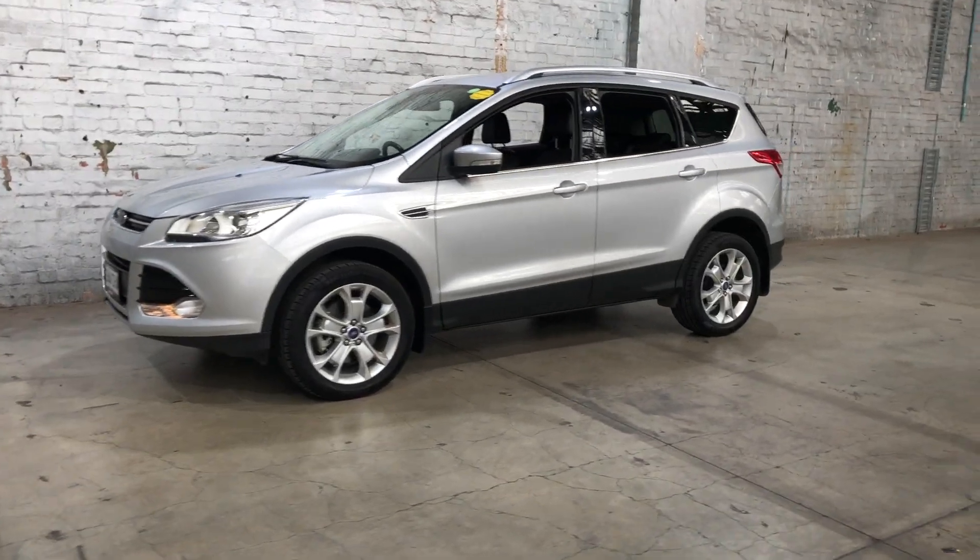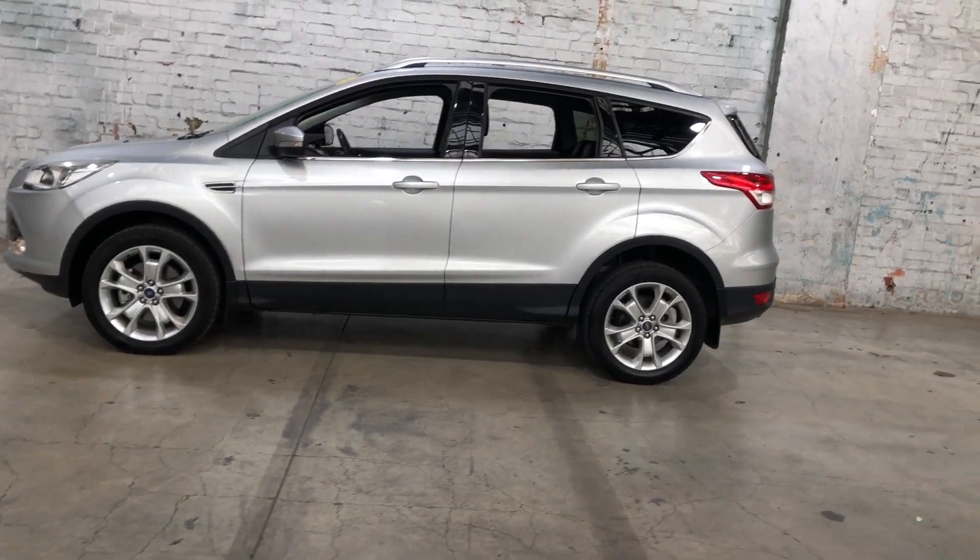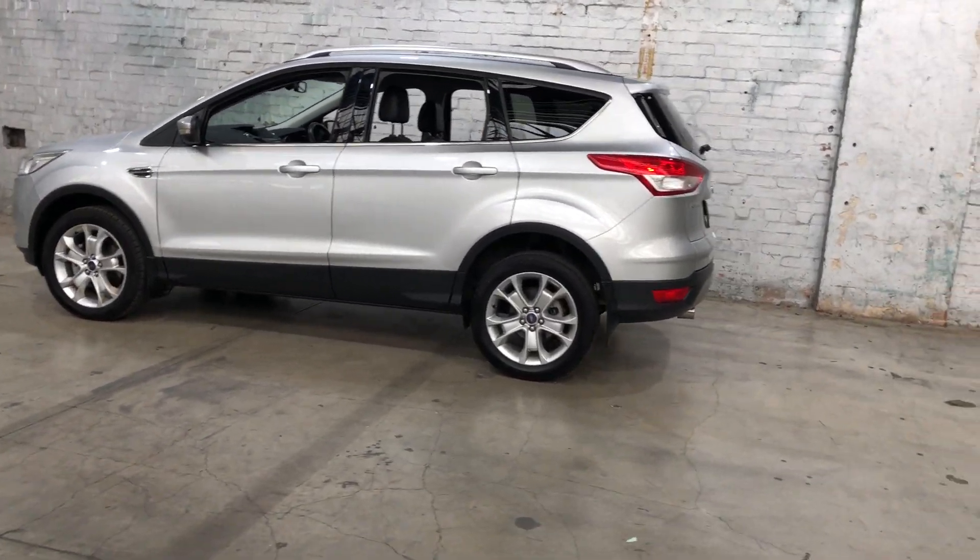Hi guys, thank you for your enquiry on our 2015 Ford Cougar. This Cougar is powered by a 2.0L turbocharged engine, with a fuel efficiency of just 8.8L per 100km.